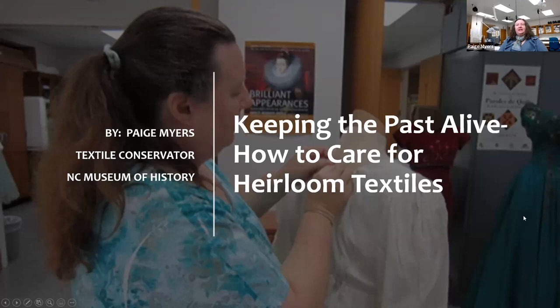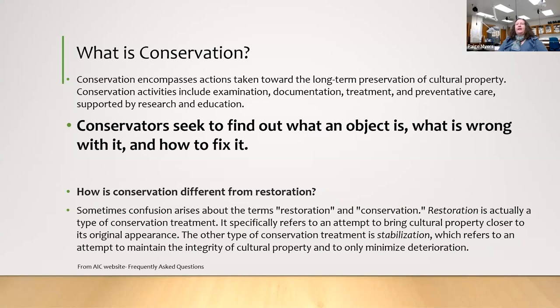My topic is keeping the past alive — how to care for your own heirloom textiles. We all have something that has been passed from generation to generation, and sometimes people really don't know what to do with it. First of all, what is conservation? Textile conservators seek to find out what an object is, identify it, what's wrong with it, and how to fix it. That's the simple definition. Conservation is encompassing actions toward the long-term preservation of cultural property.